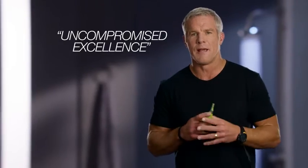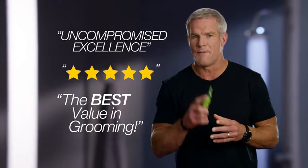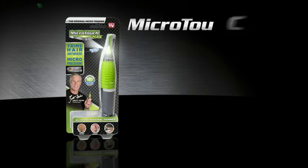Microtouch Max. Uncompromised excellence. And hey, for under 10 bucks, the best value in grooming. The all-new Microtouch Max.